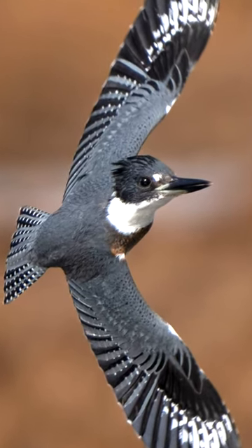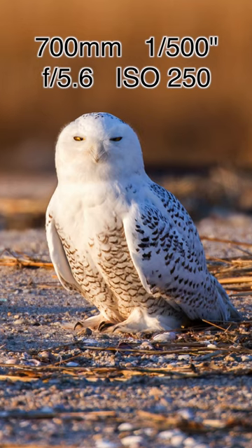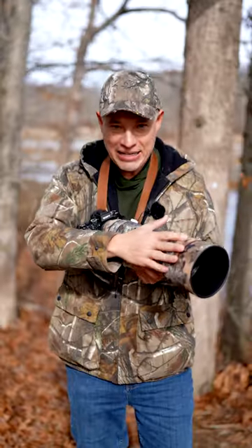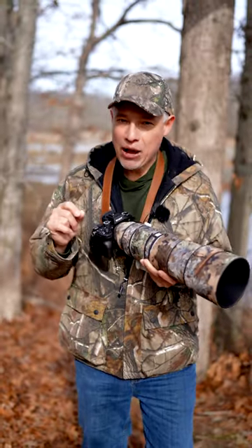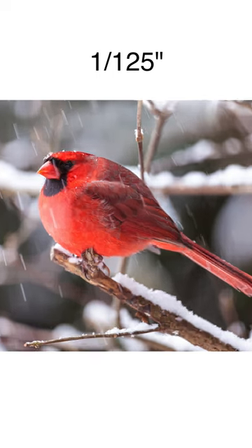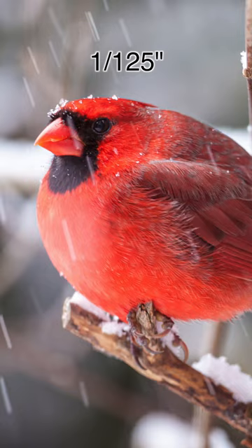Seems like all your favorite birds leave during the winter, but lots of new ones arrive. If it starts snowing, use a lens hood to protect the front element and adjust your shutter speed down so that you can see those snowflakes falling for really powerful images.